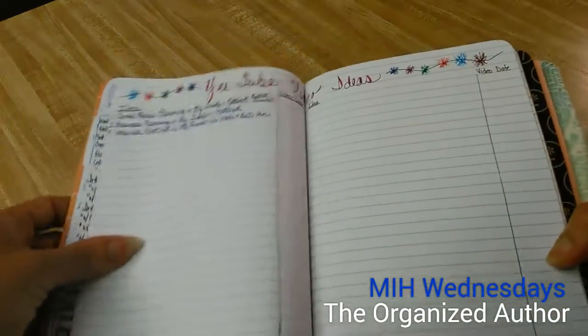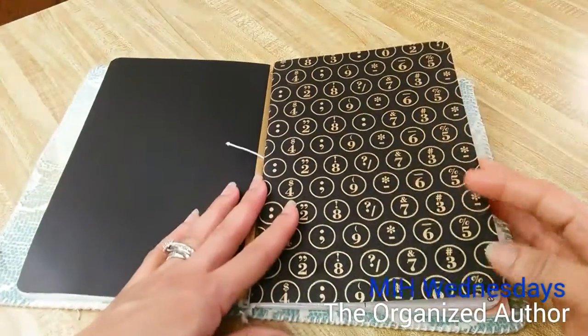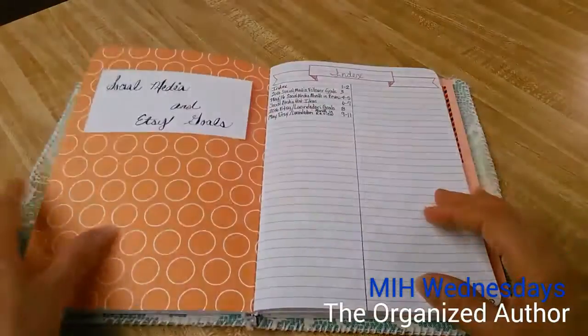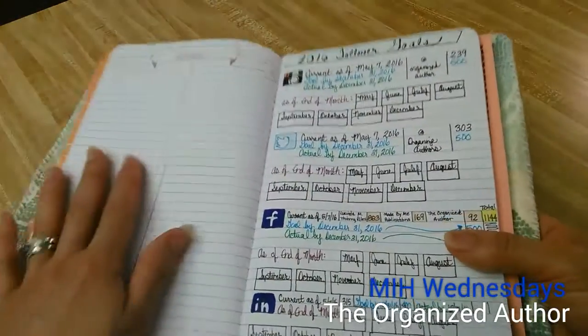I also have a page for YouTube video ideas. And this next section — isn't this a pretty cover? I love it — these are my social media and Etsy goals.